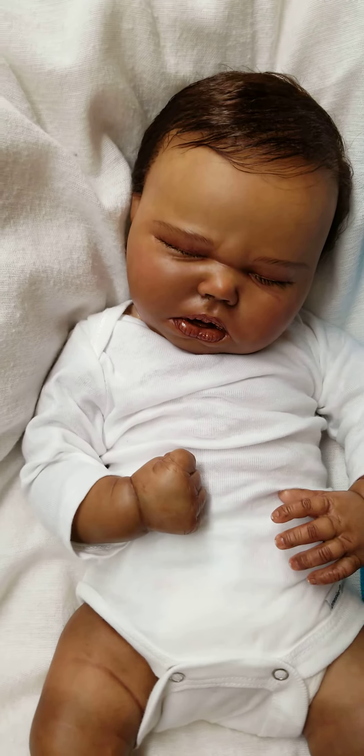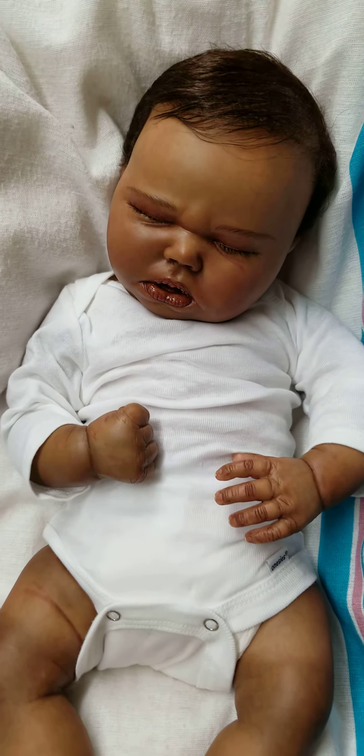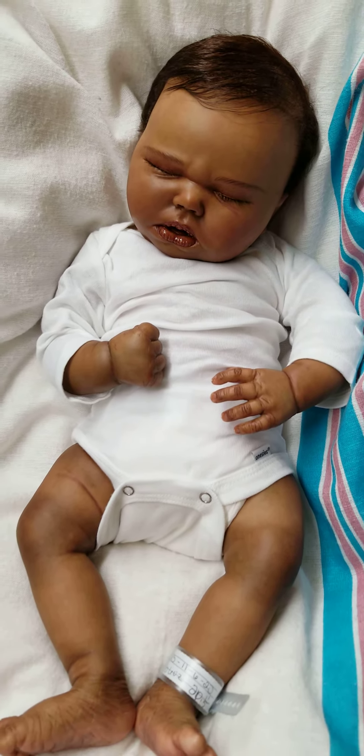And there it is guys, super cute baby. And as always, thanks for watching my video.